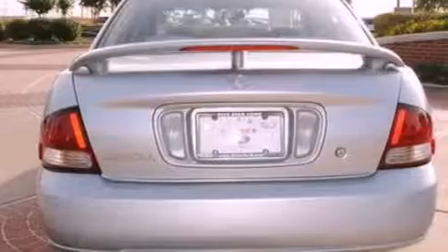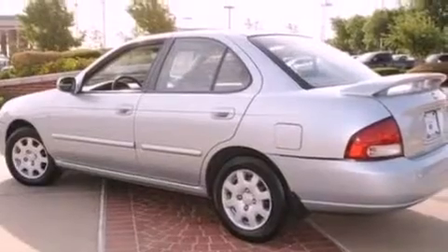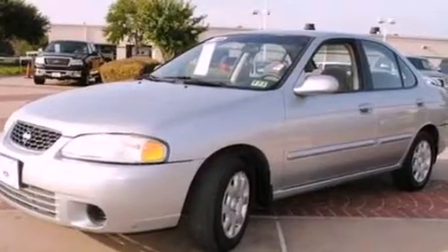Features include air conditioning, a split folding rear seat, cruise control, a CD player, an independent rear suspension, a passenger side vanity mirror, a chrome grille, a passenger side airbag, a rear window defroster, and a multi-link rear suspension.